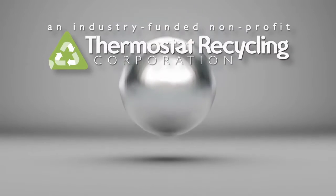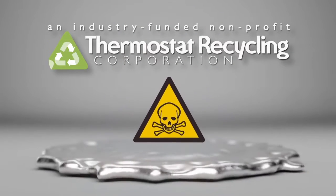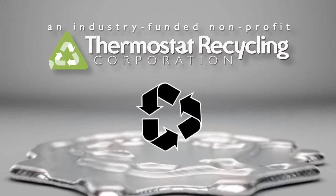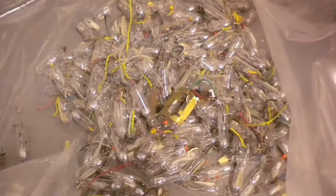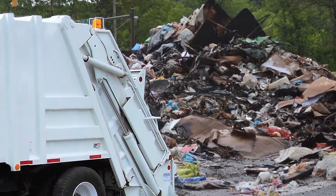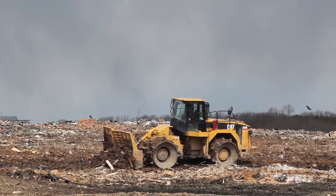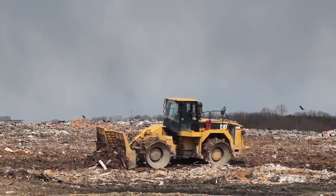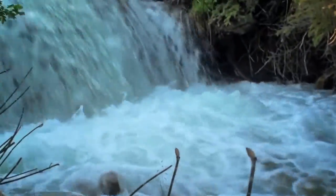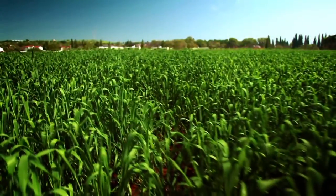Many of us may have played with mercury years ago in school, but now that we know more about the dangers of mercury to the environment, it's important to help keep it out of our waste stream. When mercury bulbs from thermostats are put into the regular trash, they can wind up in landfills and waste incinerators, where the mercury could end up in our rivers, lakes, and streams. This can convert into an even more toxic form that works its way up the food chain.